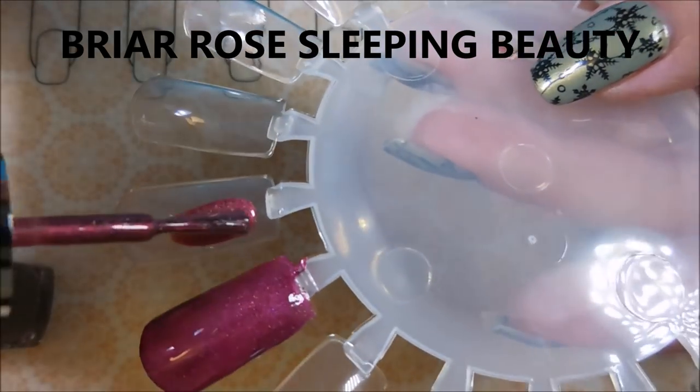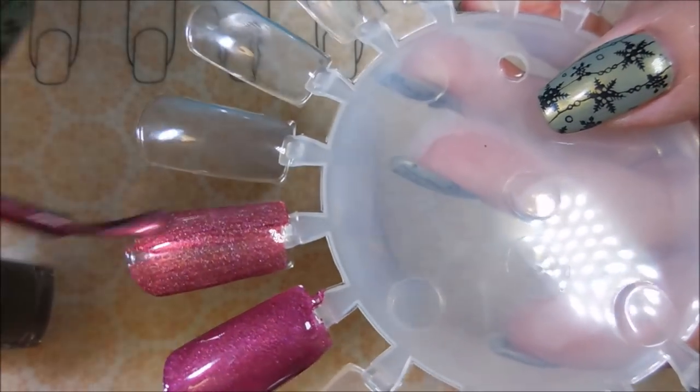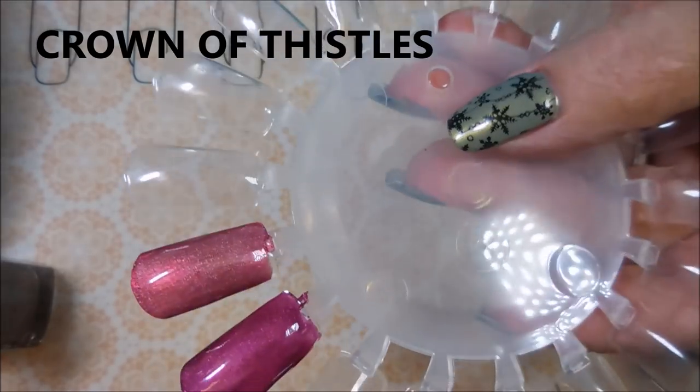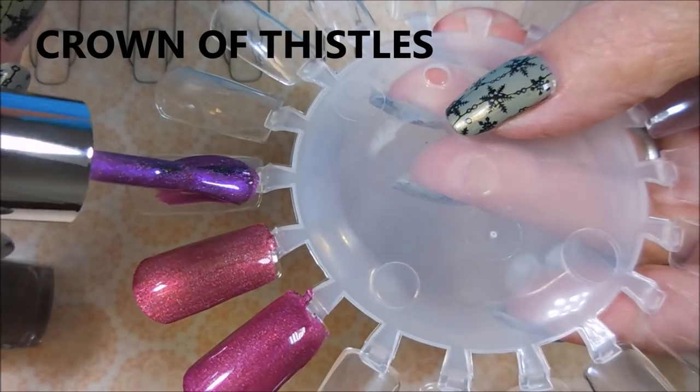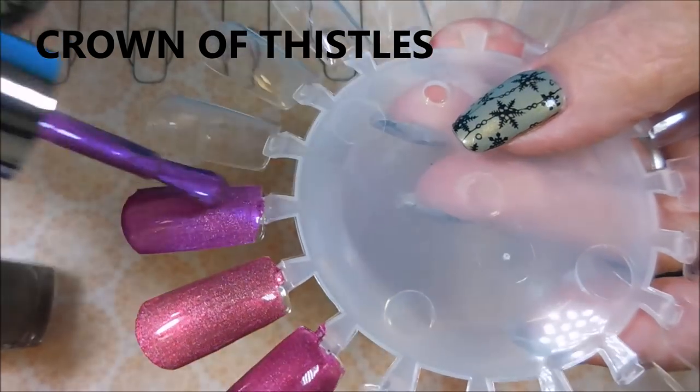Next we have 'Briar Rose' — Sleeping Beauty — and it's kind of a cranberry scarlet color with scattered holo in it. Gorgeous. Next is 'Crown of Thistles' and this is an amethyst polish. My grandmother would love this one — she loved anything purple.